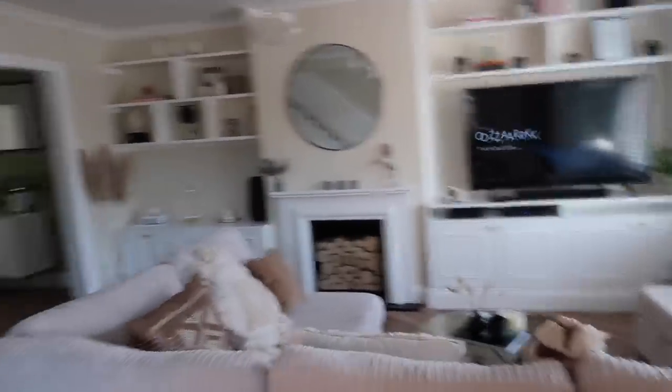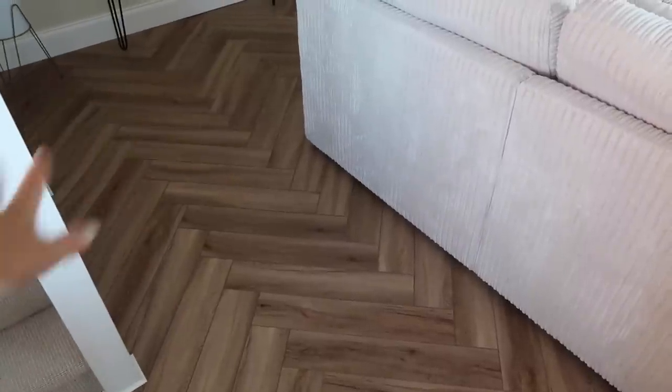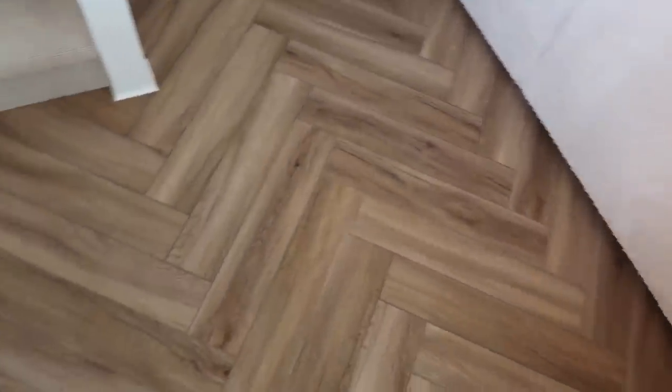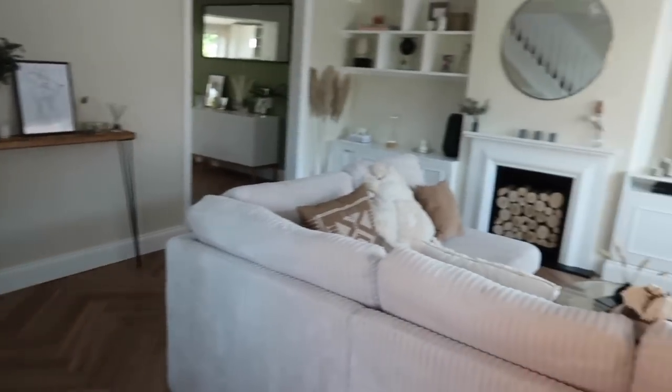Please excuse the skirting boards here — they're just being stored there for my office while we're waiting for the flooring to be delivered. We ran this herringbone flooring all the way through the downstairs: through the living room, dining room, and kitchen. I'm really pleased with it, it looks so good.